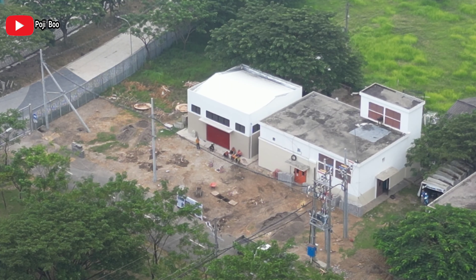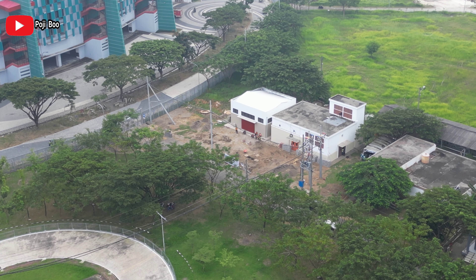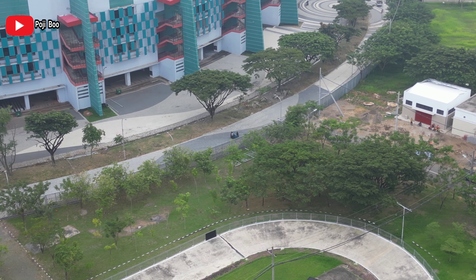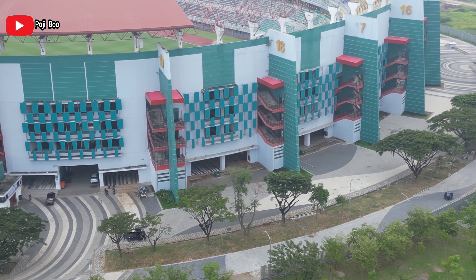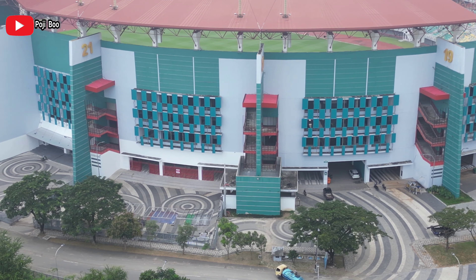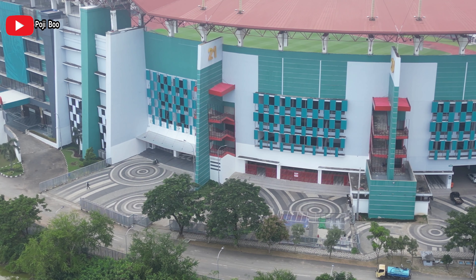Ini adalah genset-nya GBT, sebagai pemasok listrik cadangan. Ini situasi di area luar GBT, tempatnya di sisi selatan. Dan ini gate 19-20, itu adalah pintu masuk. GBT mempunyai 4 pintu masuk utama untuk ambulan.